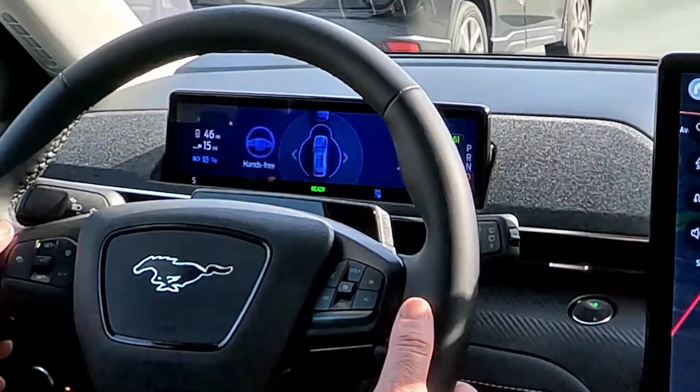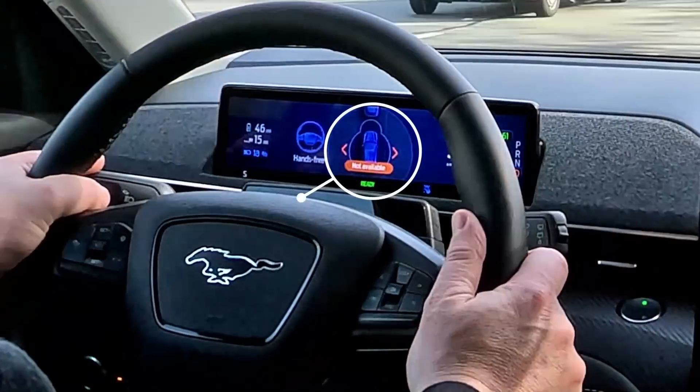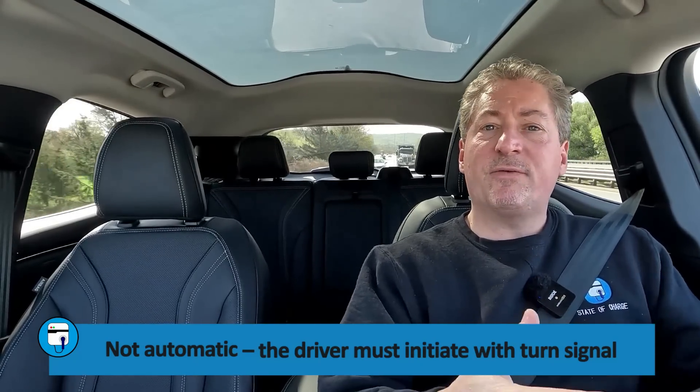If you try to initiate a lane change when the vehicle decides it cannot — say there's a lot of vehicles in the target lane with no opening — it will try for about 10 seconds and then notify you that it's not possible to execute the lane change at this moment. Blue Cruise does not have automatic lane changing; GM Super Cruise does. With Super Cruise, if you're cruising at 70 mph and there's a slower car ahead, it'll put the blinker on, go around the vehicle, and resume at your set speed. That worked well too, though it wasn't quite as smooth with the lane changing as Blue Cruise 1.2 is — this really is calibrated very well and feels just like a human who knows how to drive would properly execute a lane change.